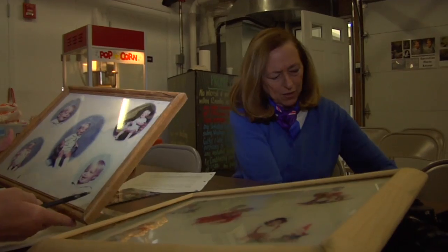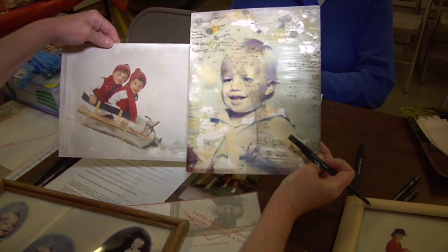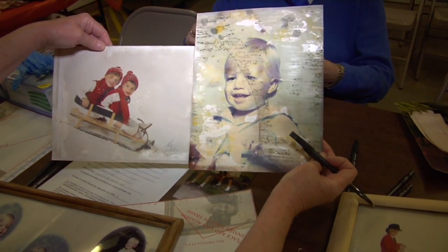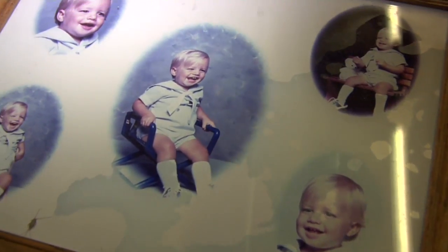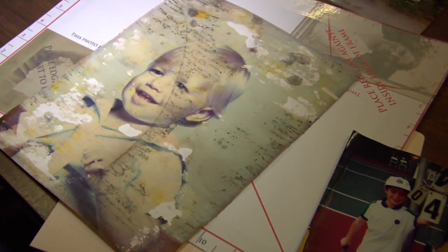Normandy Beach resident Cheryl Chando lost everything to Superstorm Sandy, but today there's something she can salvage: a collection of photographs that tell her family story. For some reason, the photos, the memories, the times that we had together — it's preserved in photographs for generations and generations, and that's what really part of your heart is there.